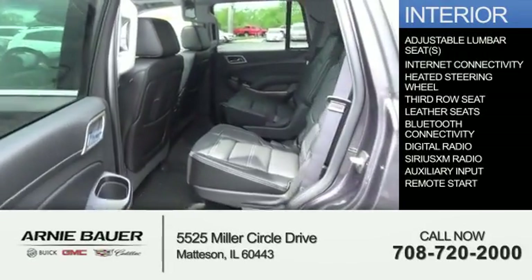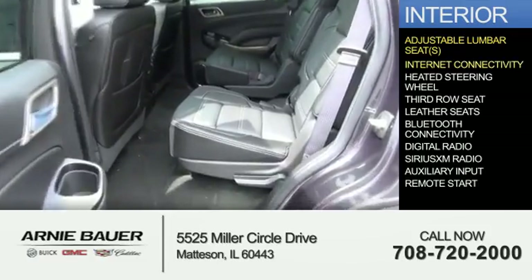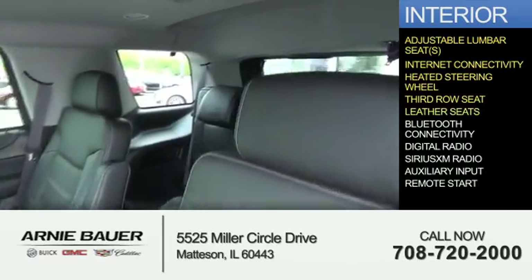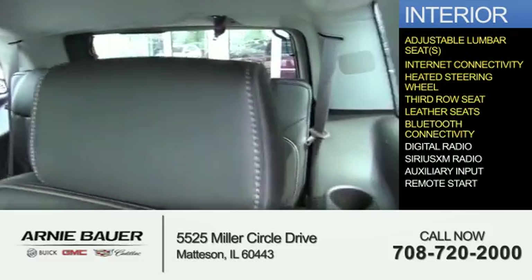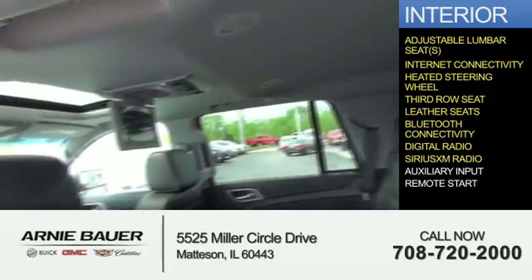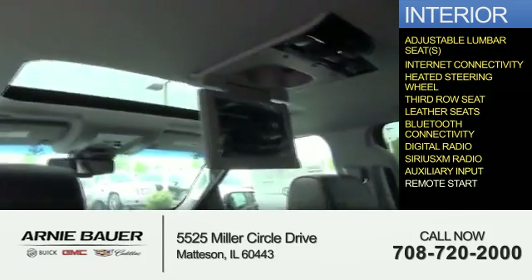Inside you'll find adjustable lumbar seats, internet connectivity, heated steering wheel, third row seat, leather seats, Bluetooth connectivity, digital radio, Sirius XM satellite radio, and auxiliary input. Remote start.